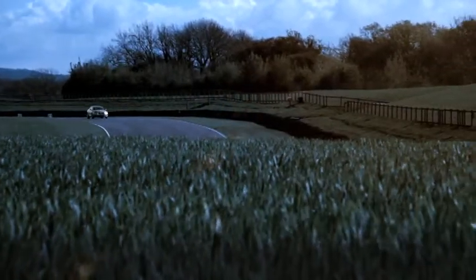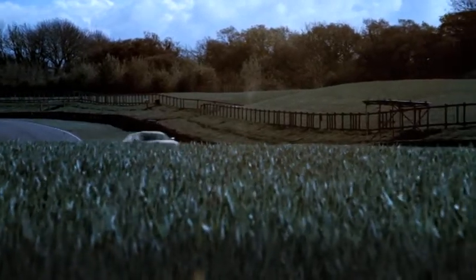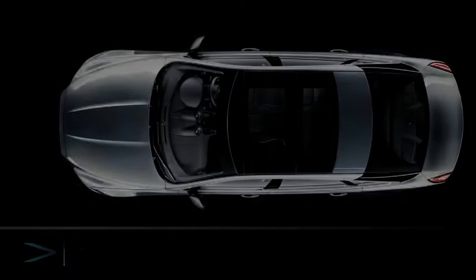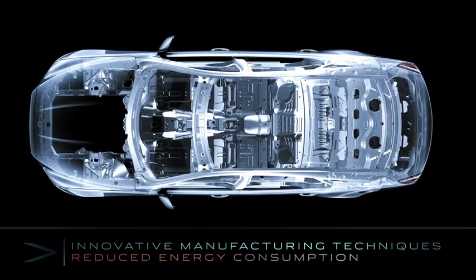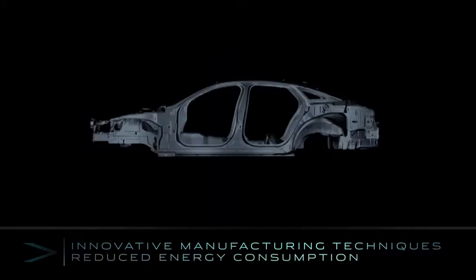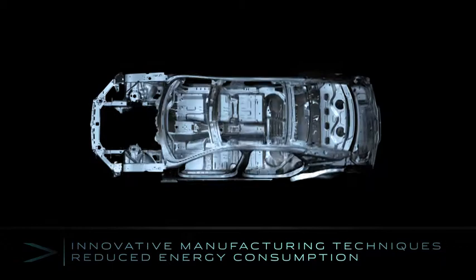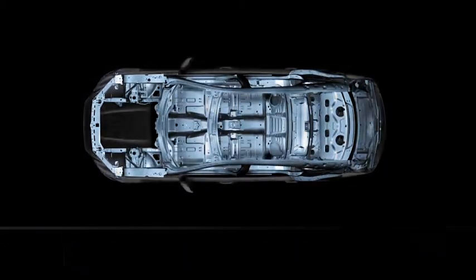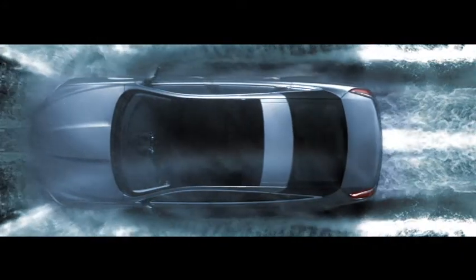Jaguar's focus on responsibility covers every stage of the XJ's life cycle. Innovative manufacturing techniques reduce the energy needed to produce each and every new XJ. The body shell, for example, is riveted and epoxy bonded, rather than welded, reducing energy consumption.